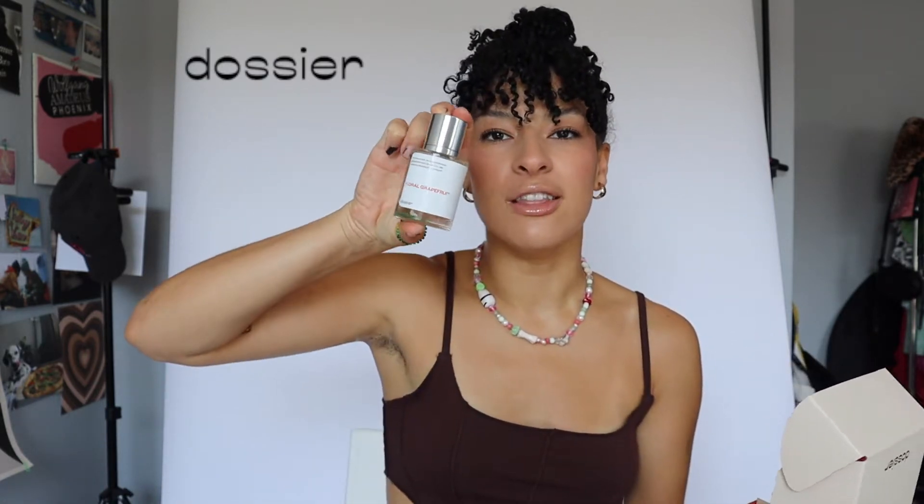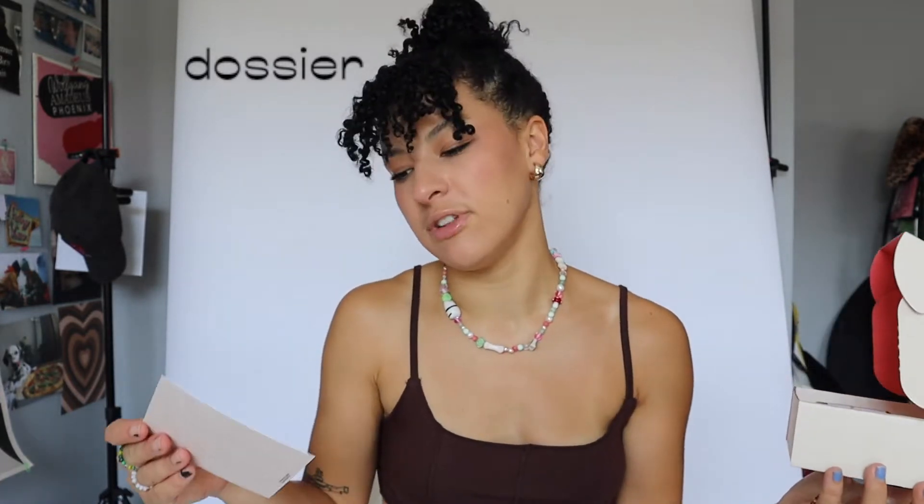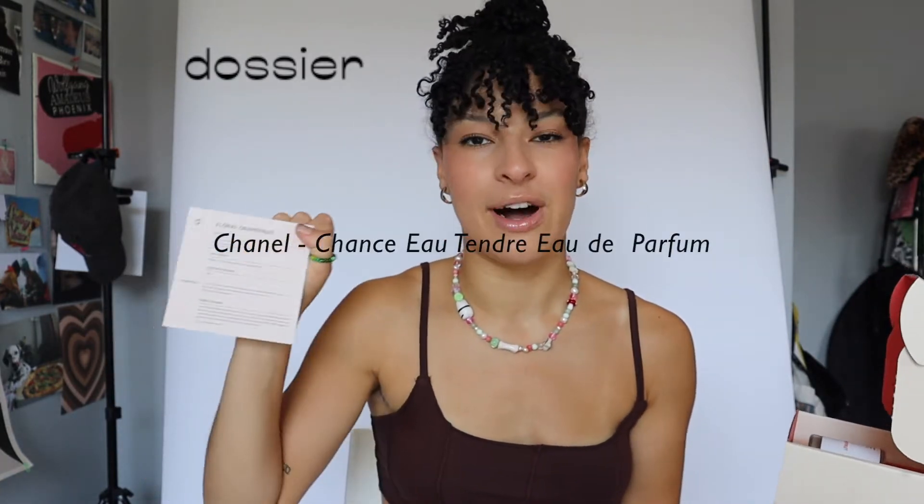It has a cute little slogan — it says 'iconic scents, designer qualities, no markups.' And then there's a card that tells you what your perfume is about. I got floral grapefruit, and it comes in this sleek and adorable bottle. This is based off of the Chanel perfume — I'll have the name on the screen because I don't really know how to pronounce it. Their quizzes don't miss. I took the quiz the first time and got this beautiful rhubarb scented one that I wear every day. Now I have this floral grapefruit one — I went for a feminine, light, airy, fruity scent for this summer.